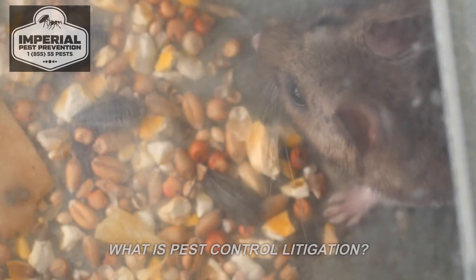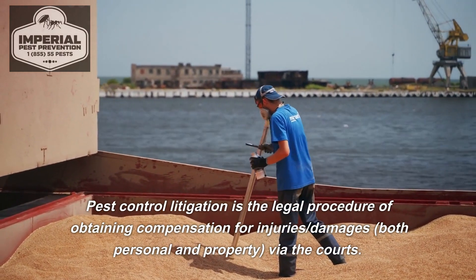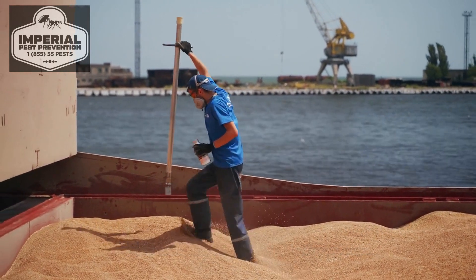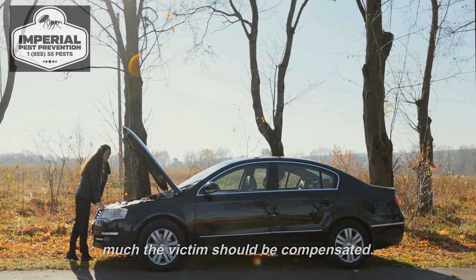What is pest control litigation? Pest control litigation is the legal procedure of obtaining compensation for injuries and damages — both personal and property — via the courts. It is typically used to decide who is at fault and how much the victim should be compensated.